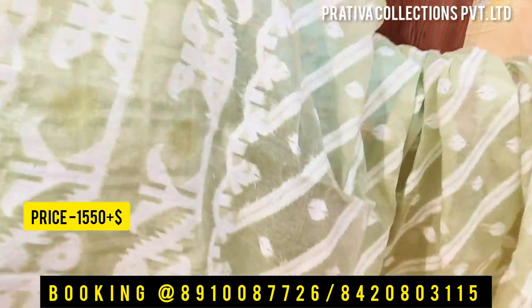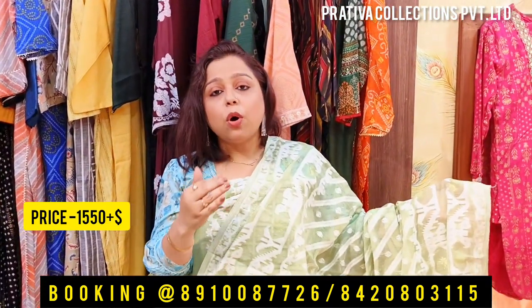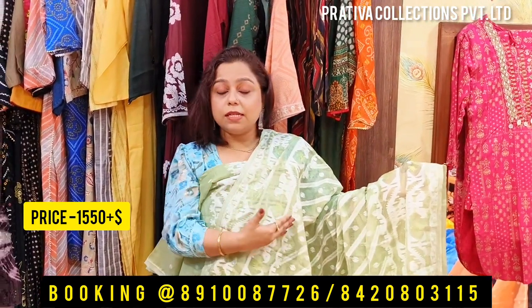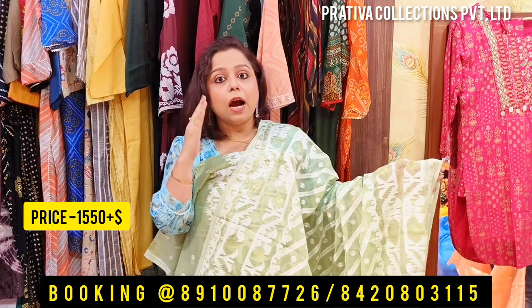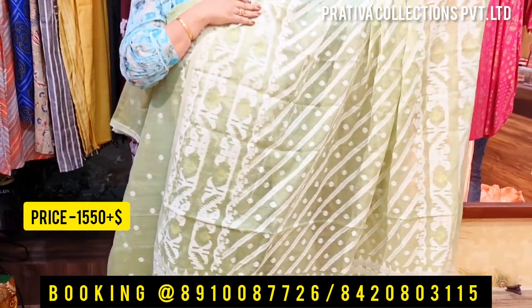Here comes the beautiful dupatta which you are going to get with the piece. This is the dhakai material dupatta. The dupatta is so beautifully done. I would suggest, my lovely divas, you can also make a dress from this dupatta. The length is 2.5 meters and the breadth is half a meter (50 centimeters), so this can easily be used for a dress material also. Price for the set is 1550 plus shipping.